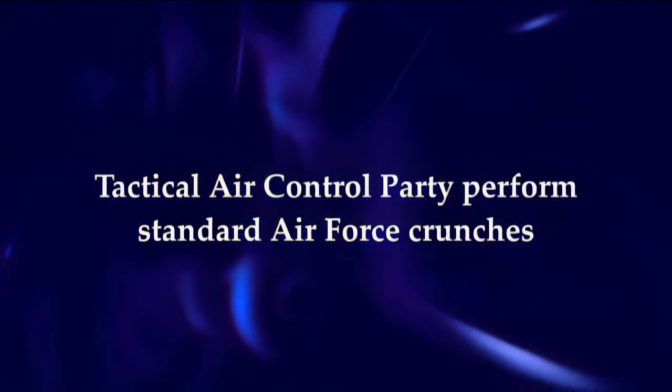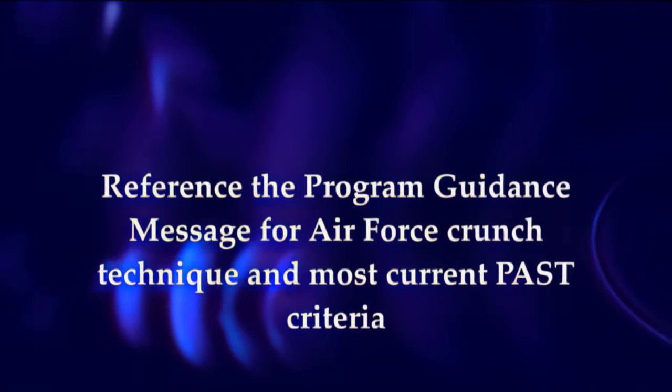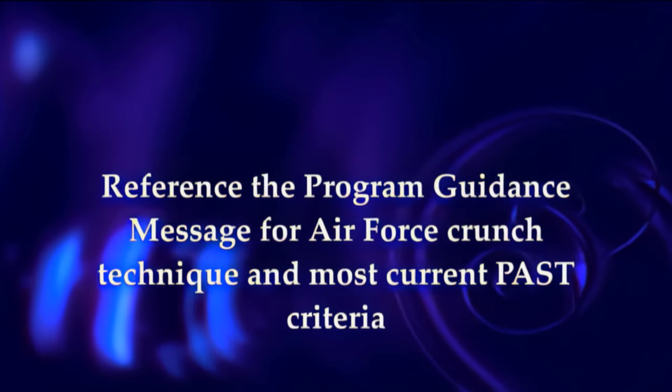Please note that Tactical Air Control Party candidates perform standard Air Force crunches. Reference the Program Guidance Message for Air Force crunch technique and the most current PAST criteria.